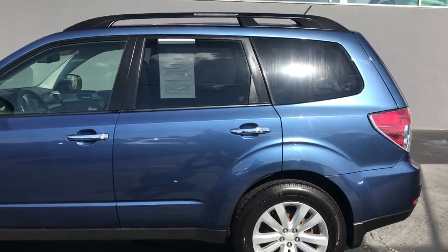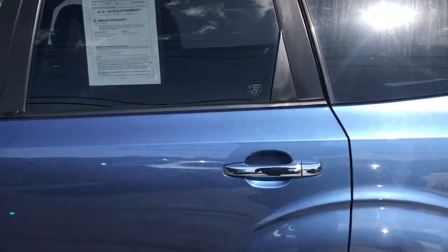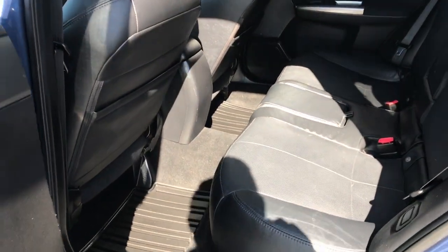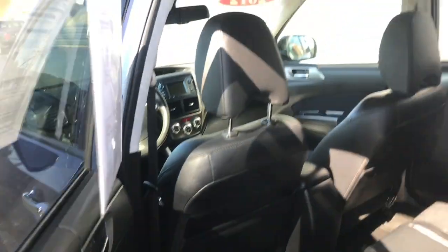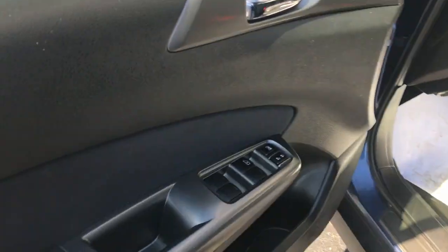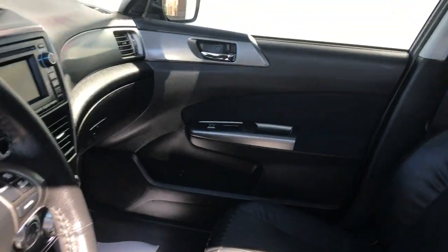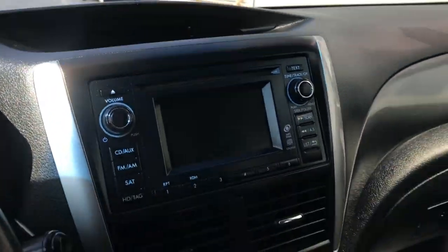Beautiful blue paint on this vehicle. Let me go ahead and open the back door. This is a 2.5-liter engine. You do have black interior — I'll show you the door panel. Let's go ahead and hop up front. You do have power seats on this. Let me show you the door panel with all your window and lock controls.